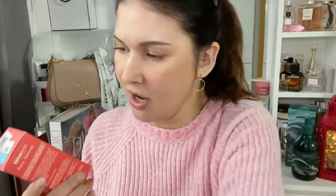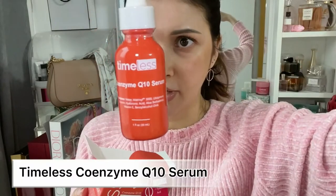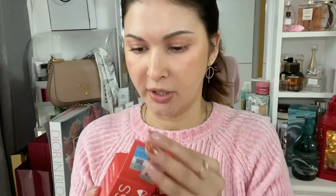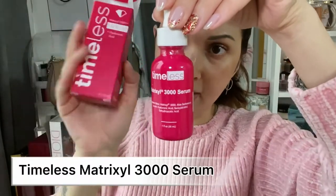Next are these Timeless serums — I talked about both in my morning skincare routine video. I was running out so I just re-bought them. This one is the CoQ10 serum, which also contains hyaluronic acid and Matrixyl — a really powerful anti-aging serum. The other one is Matrixyl itself. As I mentioned in my morning routine, I alternate them in the morning.